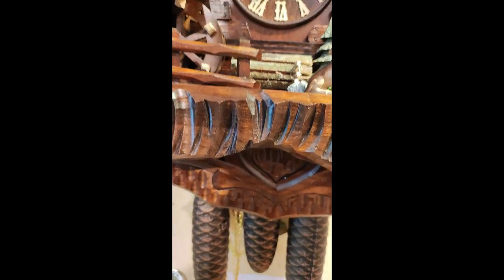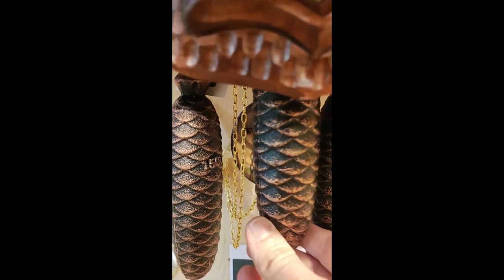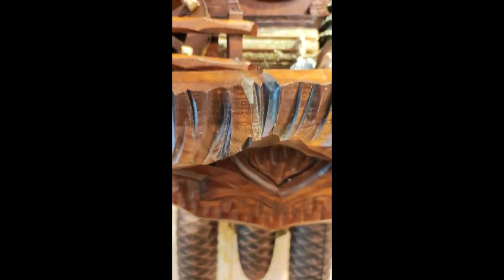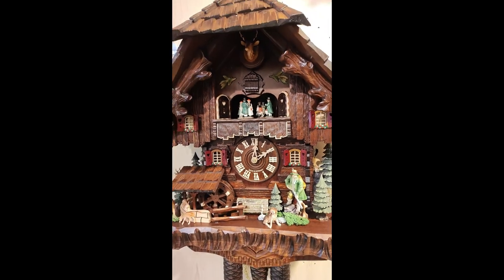This is a typical white day cuckoo clock. You also have a very nicely hand-carved pendulum with the clock, and of course it also has a night shut-off automatically where you can only adjust it once, and the clock will be selling for 12 hours.